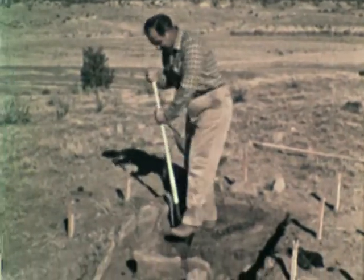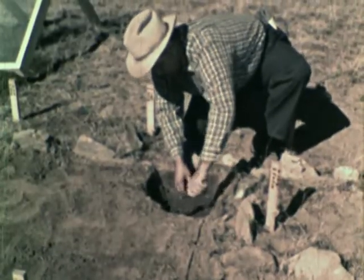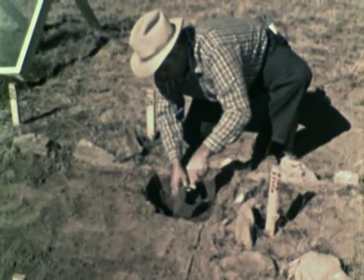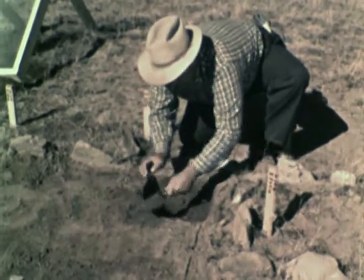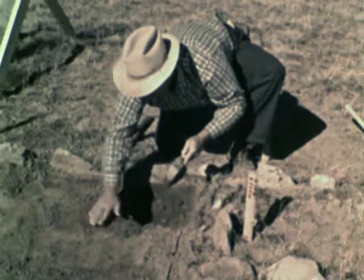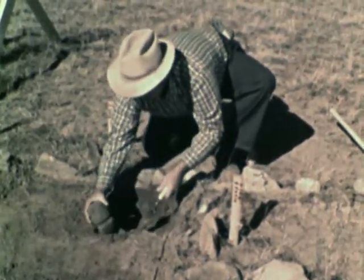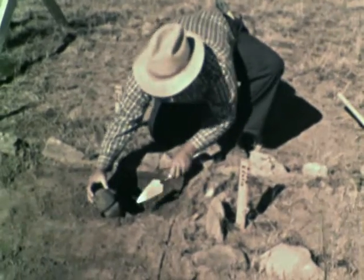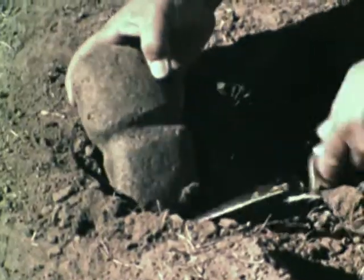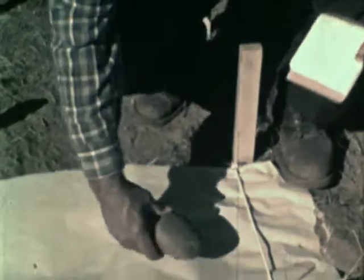The objects they hope to find are called artifacts. Any object made or used by man is called an artifact. Most artifacts found are hard, made of clay, bone, metal, or of stone — like this ancient axe head.